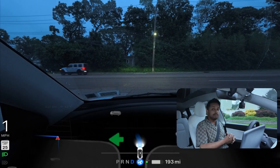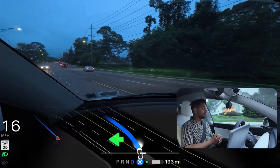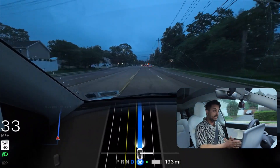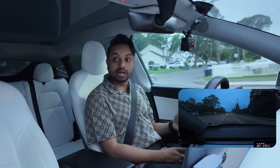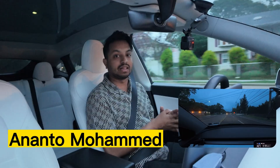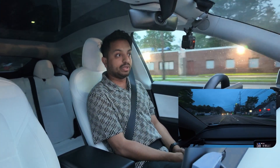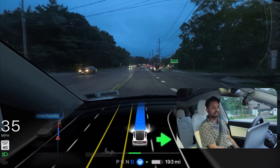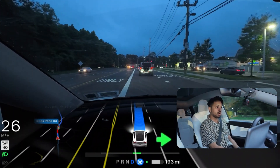I didn't get a chance to make a video until now, so we are making one right now. Our car is making this unprotected left turn without any hesitation — it made that left turn perfectly without any problem. We need to change lanes and move to the middle lane because we're going straight, and the car realized it and is now changing lanes. Very good job.